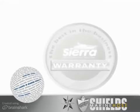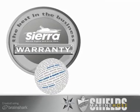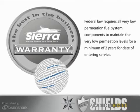All Sierra parts and hoses are guaranteed to be free of manufacturing defects for the life of the product. Normal wear and tear is not a manufacturing defect. Professional installers can claim labor to replace a defective product. Federal law requires all very low permeation fuel system components to maintain the very low permeation levels for a minimum of two years from the date of entering service.